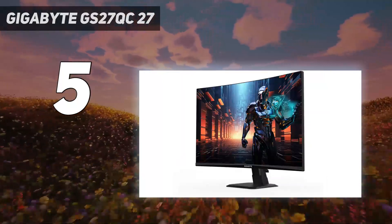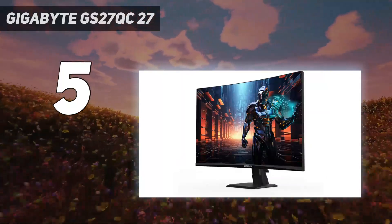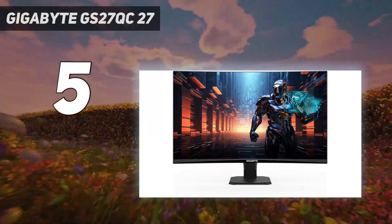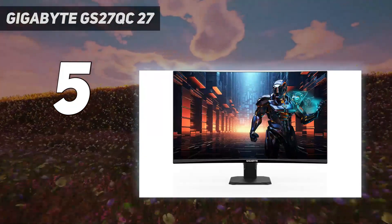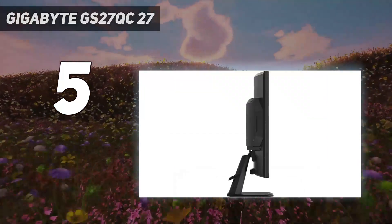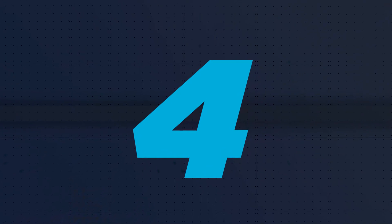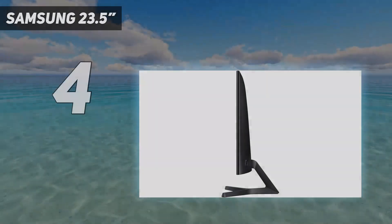This solid curved monitor lets you dive into immersive PC gaming without taking a huge chunk from your wallet. Who needs frills when the base product is so good? Coming in at number four: the Samsung 23.5-inch.